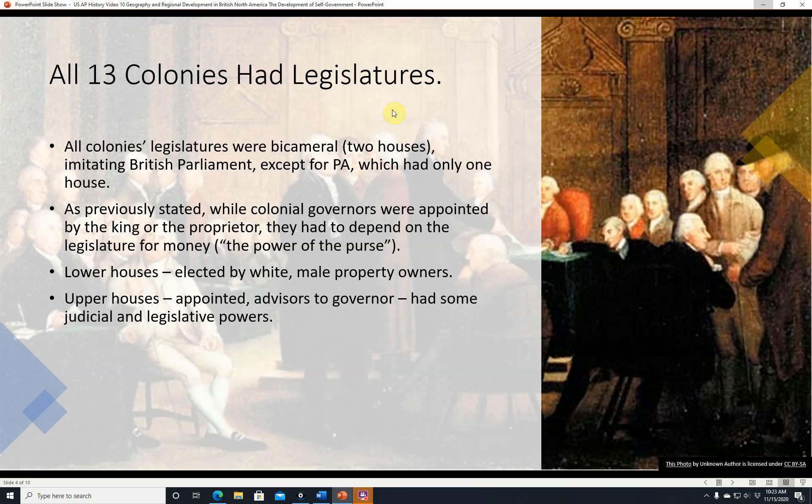As we said before, all 13 colonies had legislatures. All the colonies' legislatures were bicameral — that is, they had two houses or two chambers. 'Camera' means chamber, which is why a camera has an inside box where an image appears. They imitated the British Parliament, except for Pennsylvania, which had only one house. While colonial governors were appointed by the king or the proprietor, they had to depend on the legislature for money — the power of the purse. Since the lower houses were elected by white male property owners, those people believed they had power over government. The upper houses were usually appointed, served as advisors to the governor, and had some judicial and legislative powers.